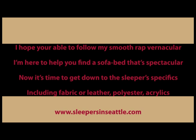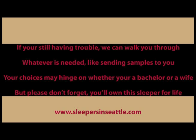Now it's time to get down to the sleeper specifics, including fabric or leather, polyester, acrylics. If you're still having trouble, we can walk you through whatever is needed, like sending samples to you. Your choices may hinge on whether you're a bachelor or a wife, but please don't forget — you'll own the sleeper for life.